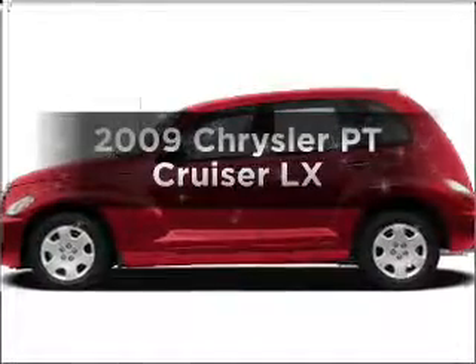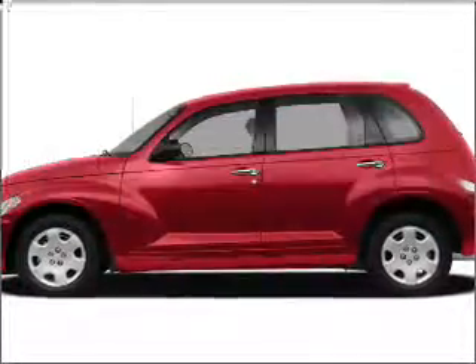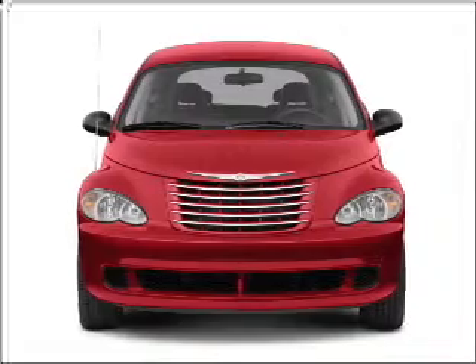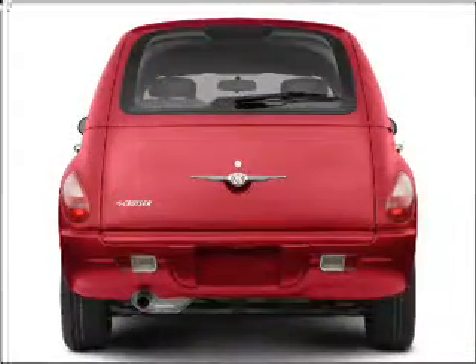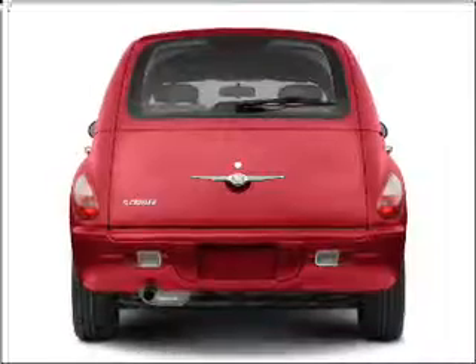Presenting the 2009 Chrysler PT Cruiser. If you're looking for a first-rate auto, this one could be yours today. With an efficient four-cylinder engine connected to a manual transmission that'll keep you in touch with your vehicle.